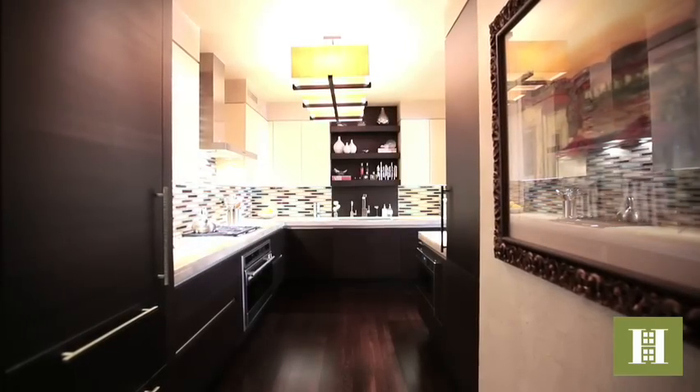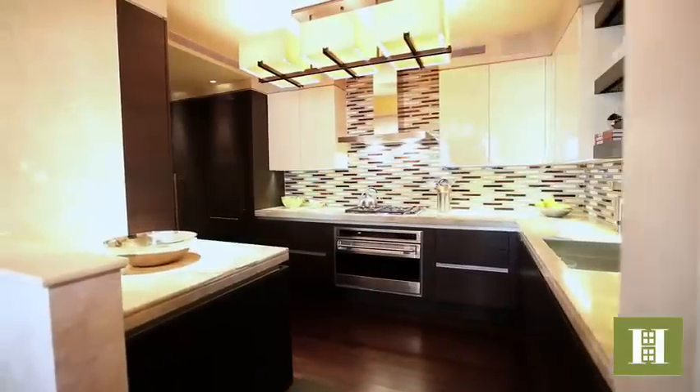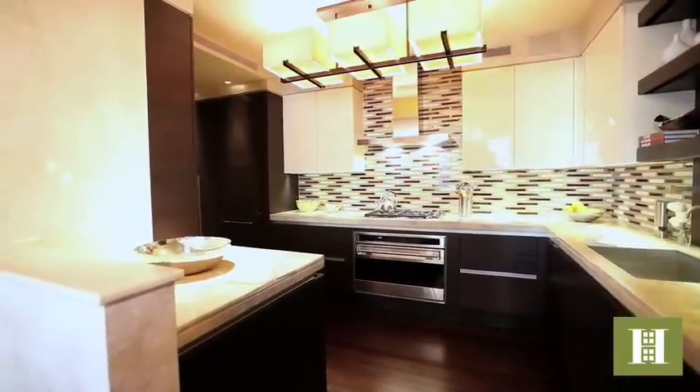This is a proper chef's kitchen with a one-of-a-kind onyx stone counter. The custom cabinetry provides lots of storage and, of course, high-end appliances.